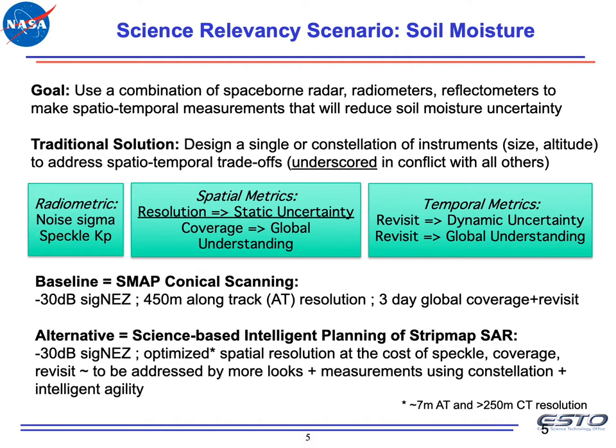In our second relevancy scenario, we're looking at soil moisture. Our goal is to use a combination of space-borne radars, radiometers, and reflectometers to make spatiotemporal measurements that will reduce global soil moisture uncertainty. The traditional solution is to design a single or a constellation of instruments with varying sizes and altitudes to address spatiotemporal tradeoffs, and it's an optimization problem how to design these instruments.